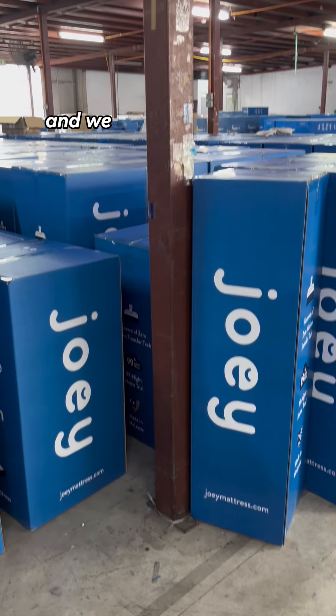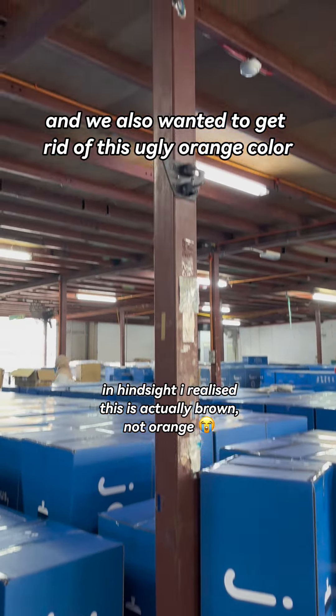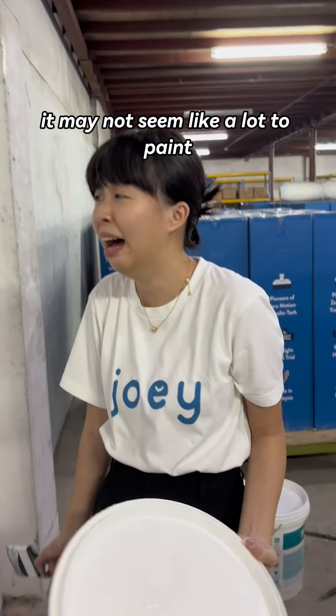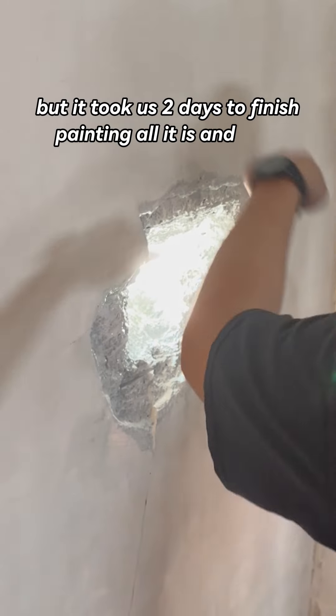The world's got so dirty over the past few years and we also wanted to get rid of this ugly orange color to replace it with this beautiful gray color. It may not seem like a lot to paint but it took us 2 days to finish painting all of this.